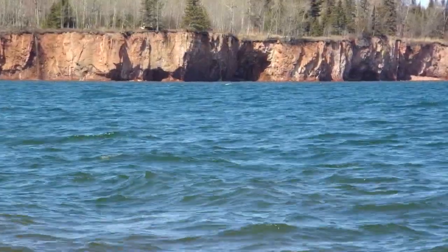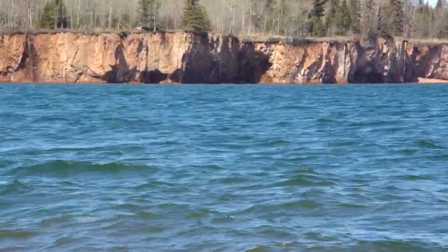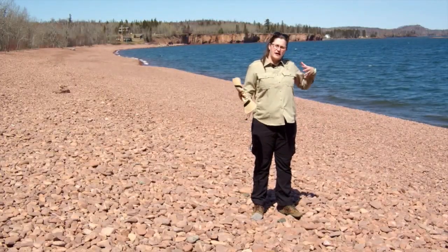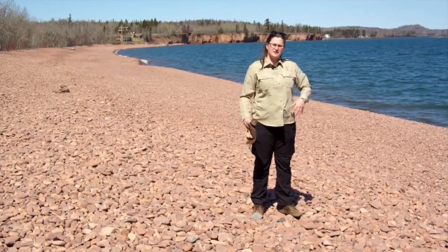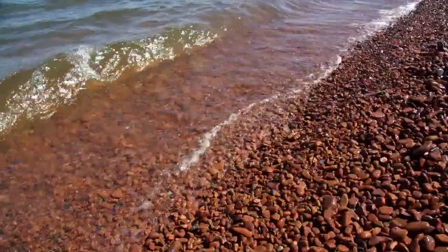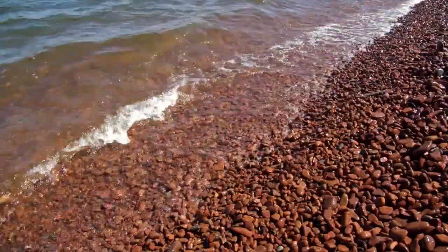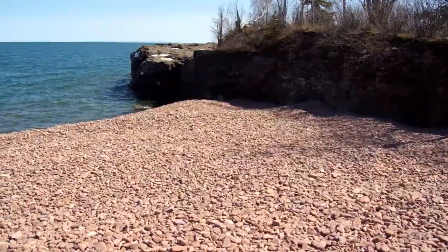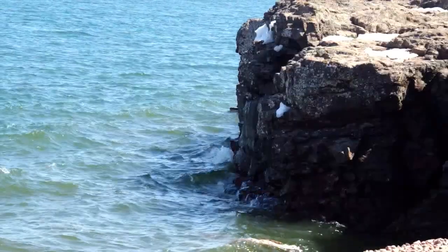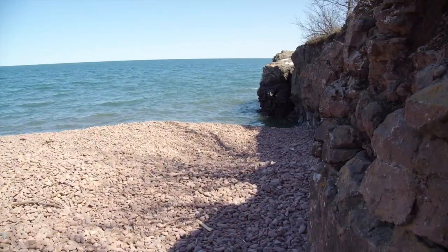If you see behind me, there's a big pink cliff, which is where most of these rocks came from. The power of Lake Superior knocked them into the lake, tumbled them, made them nice and smooth, and then spat them up on the shore. They've collected here because on the other end of the beach is a really hard basalt feature that kind of catches them and keeps them here.